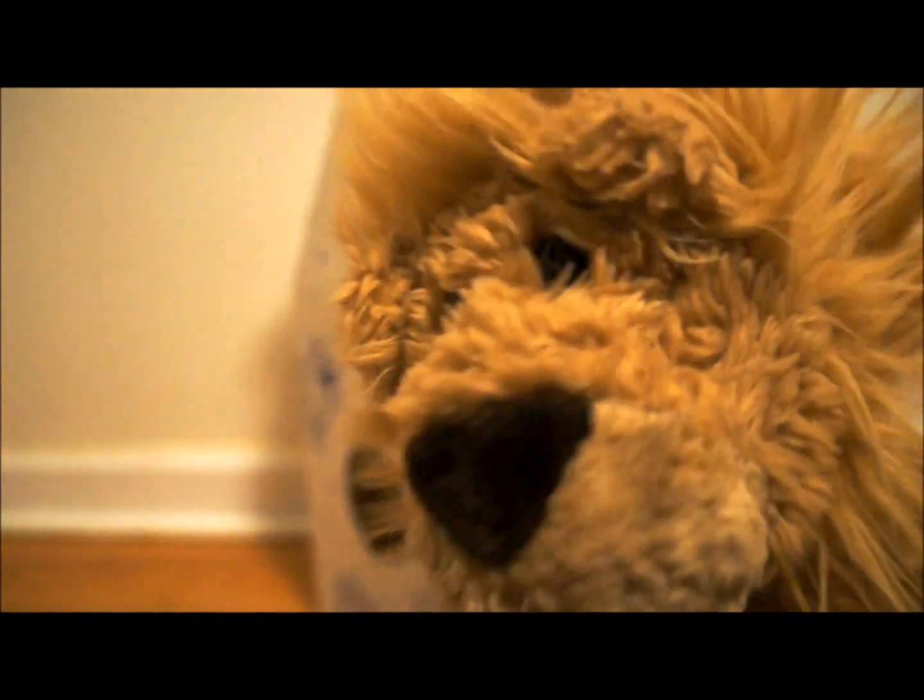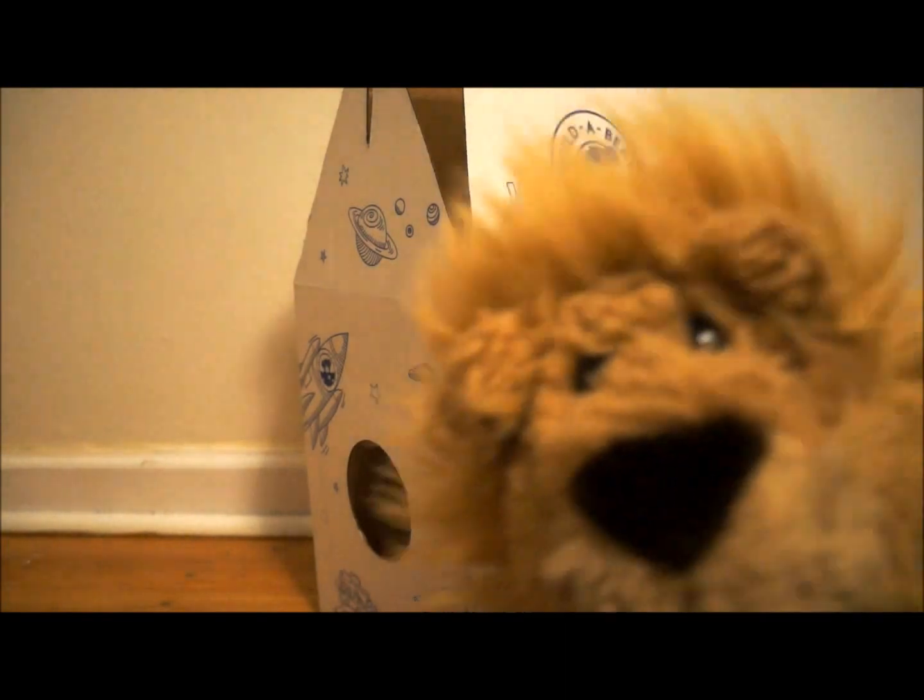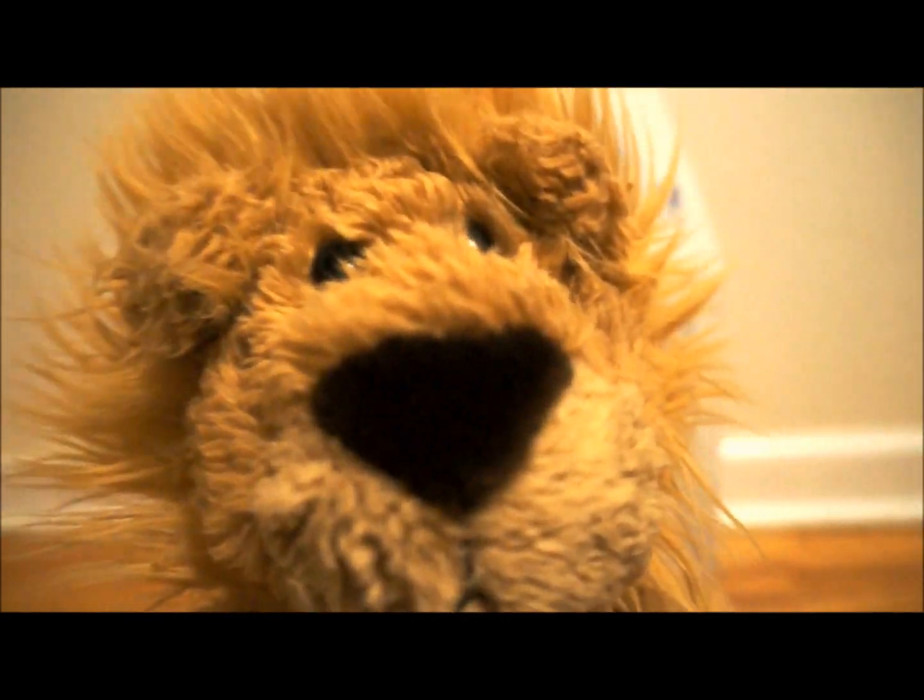Yeah! Look, right there. Right there's the box. The Build-A-Bear is right in there. So you guys want to see my new Build-A-Bear? Alright, here we go. I'm going to show you guys my newest and latest Build-A-Bear.